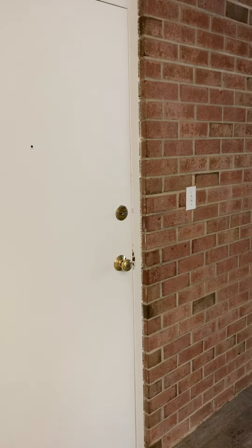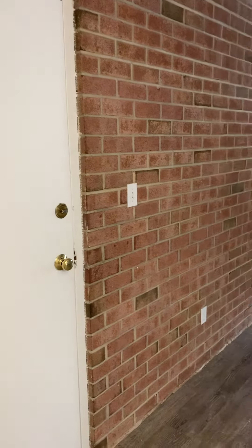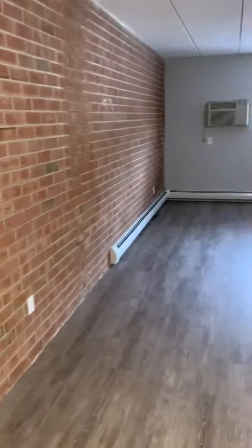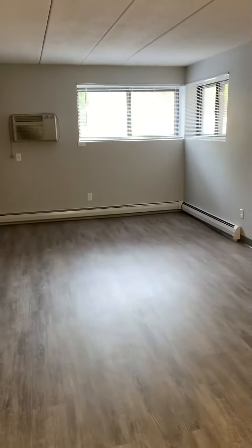Hi, I'm at 78 Queen Anne's Court, apartment 1. Here's the entrance, the living room, and the AC unit.